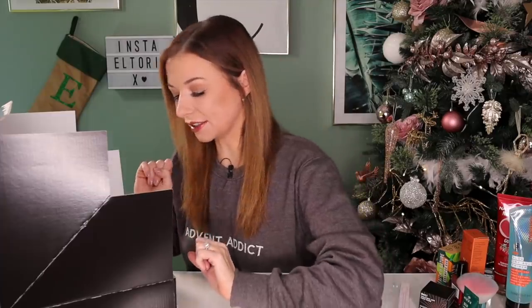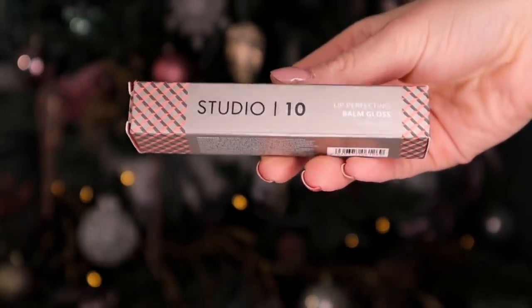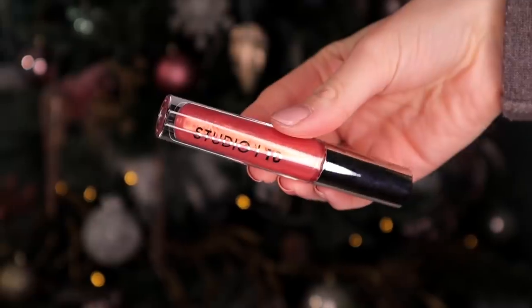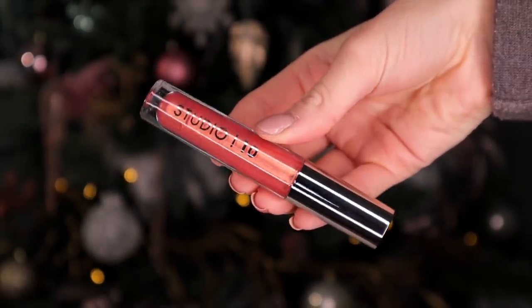Day number thirteen. Next up we've got something by Studio 10 — this is the Lip Perfecting Balm Gloss, and it's full size. The colour is quite autumnal. I think it will look great on top of a coloured lipstick but would also look great on its own, adding a nice gloss to the lip and also a slight shimmer.